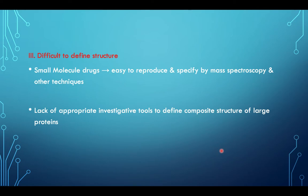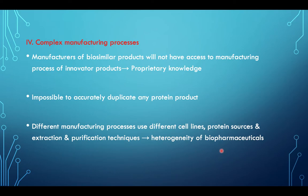It is also difficult to define their structure. For small molecule drugs it is easy to reproduce and specify by mass spectroscopy and other techniques, whereas there is a lack of appropriate investigative tools to define the composite structure of the large proteins of biosimilars. The manufacturing process is also complex — manufacturers of biosimilar products will not have access to the manufacturing process of the innovative products, as the proprietary knowledge is not available. So it is impossible to accurately duplicate any protein product.